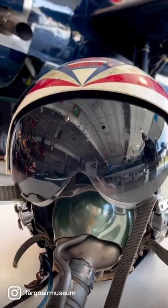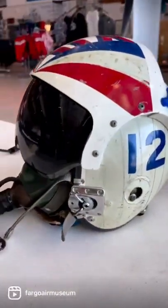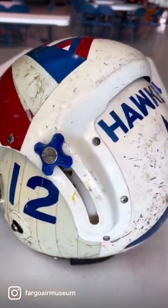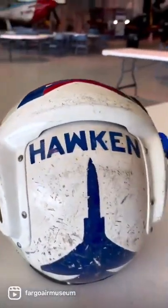The North American A-5 Vigilante flew for the first time on August 31st, 1958, and was introduced to the United States Navy in June 1961. Its primary first role was as a nuclear strike bomber capable of taking off from aircraft carriers.